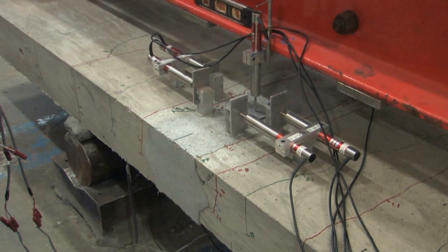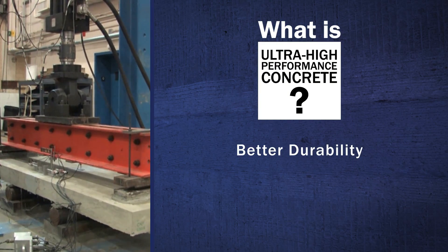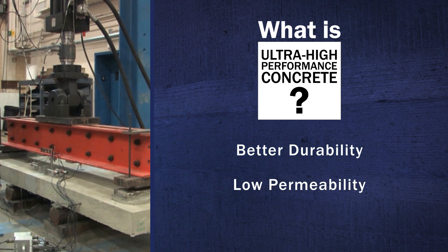In addition to superior mechanical properties, UHPC is highly durable. Its discontinuous pore structure significantly reduces permeability compared to conventional concrete, helping it resist freeze and thaw damage and chloride penetration.